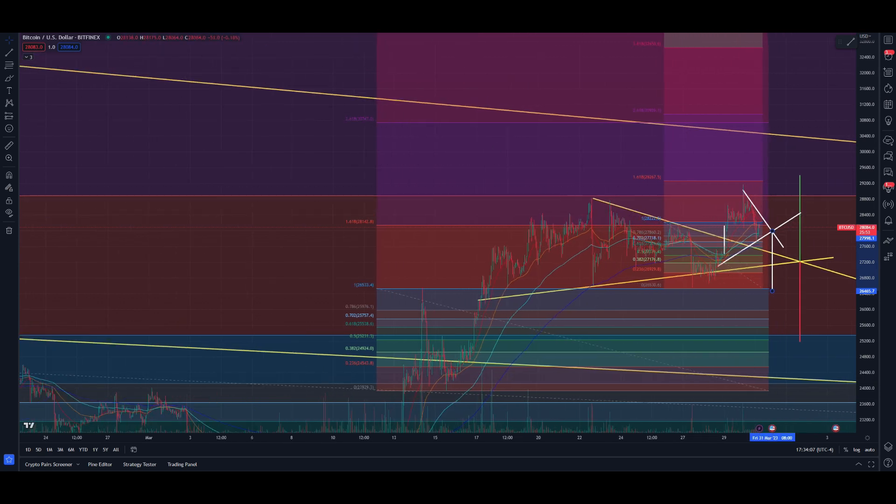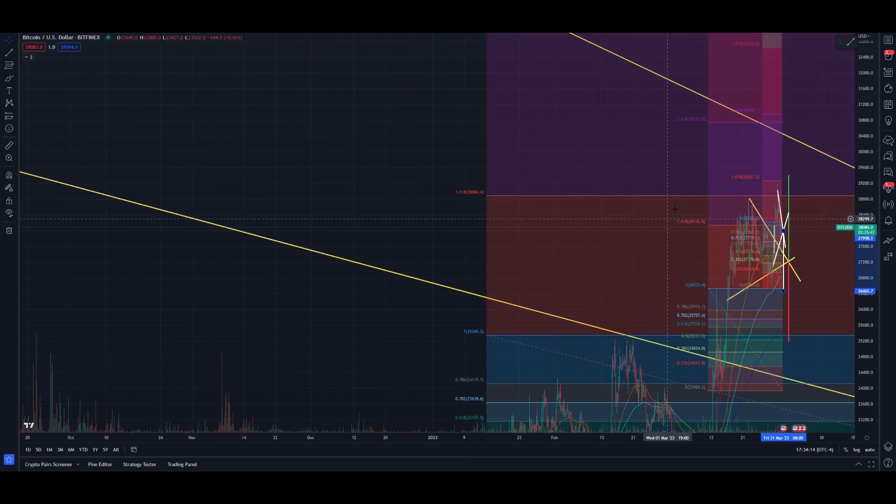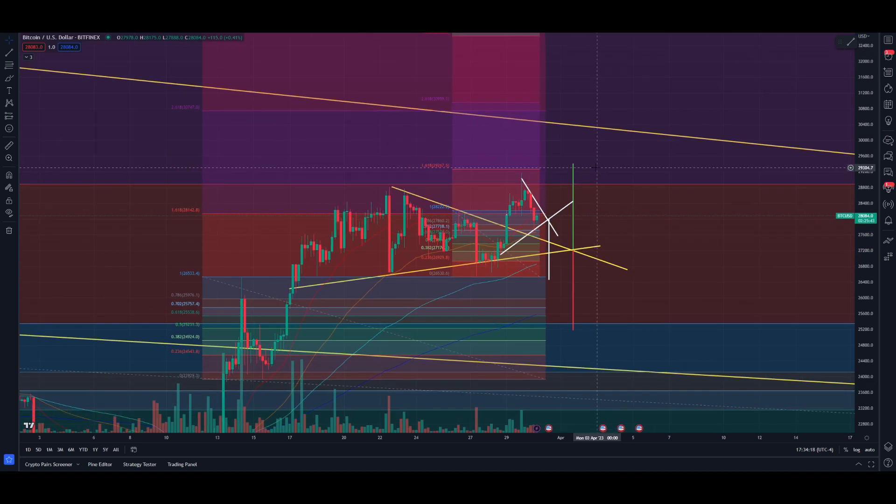We've made what is essentially an all-time high for Bitcoin for 2023 — crazy to see. And if you go back on the four-hour, we have not seen this price level since June of 2022. But we're getting there. Let's see how the rest of the day and tomorrow plays out — the target is sitting around $29,500.